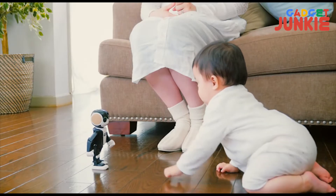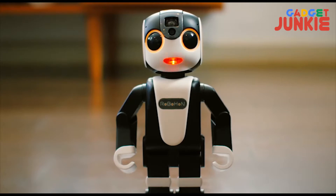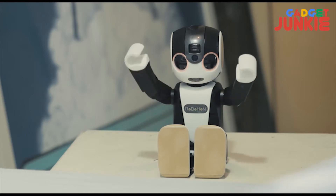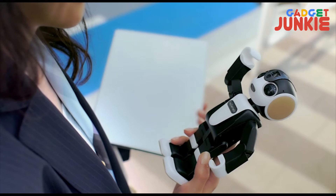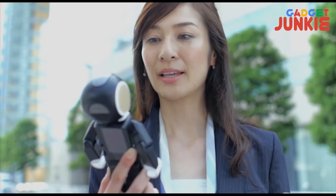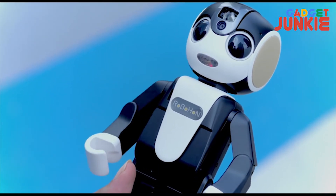It stands 19.5 cm tall and tips the scales at 390 grams. It can stand up, walk, and sit down. It can also dance to downloaded tunes. It waves its arms when speaking or playing music through the back of its head, flashes lights around its eyes when a message or call is received, or combines sounds, movement, and visual actions when a preset alarm goes off.